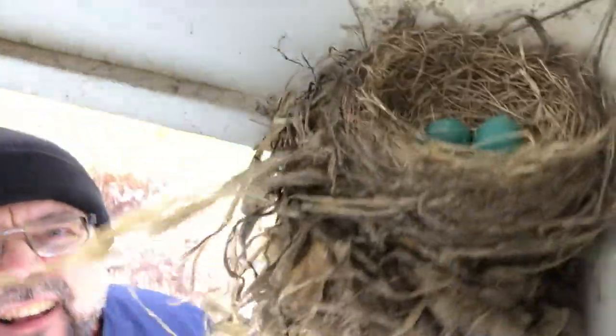We're going to take a look inside. Look at that — two beautiful little robin's eggs, and she's been sitting on it. She's probably pretty upset with me right now for being up here, but I'm going to get out of her way so she can come back and keep those warm, because it's pretty cold today.